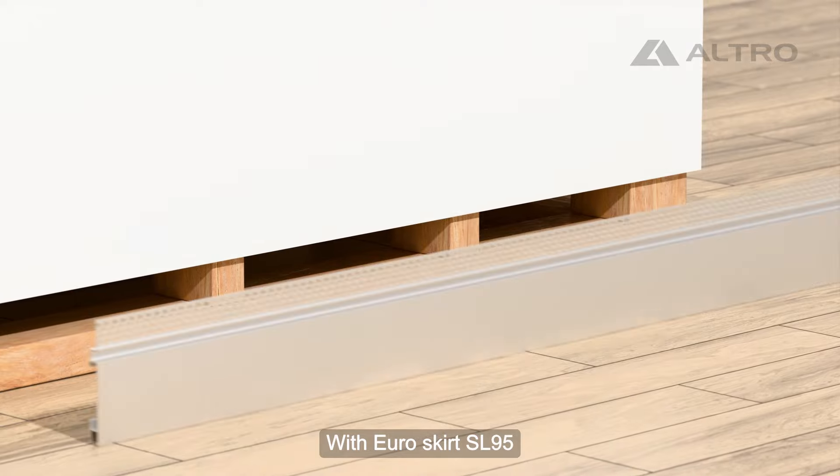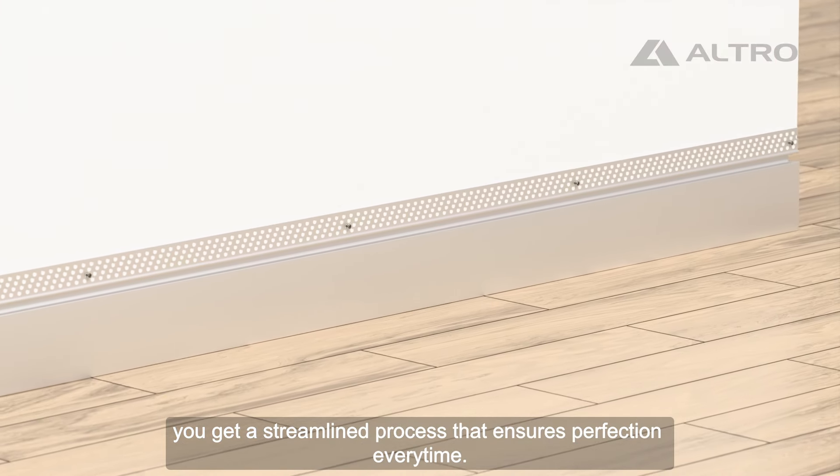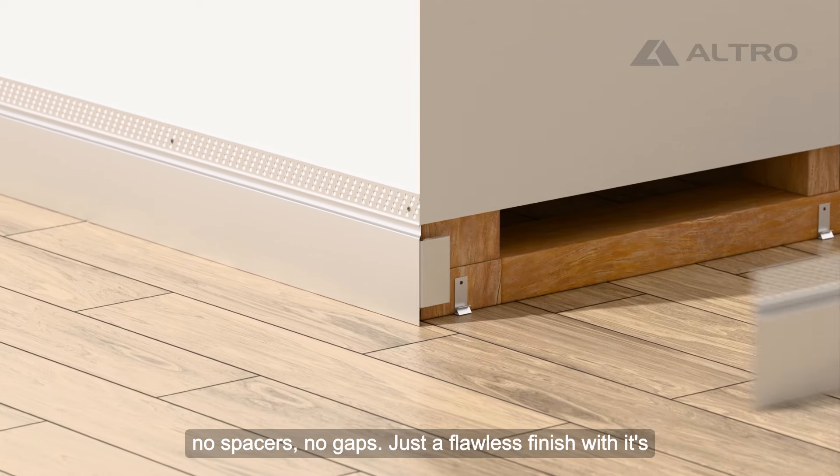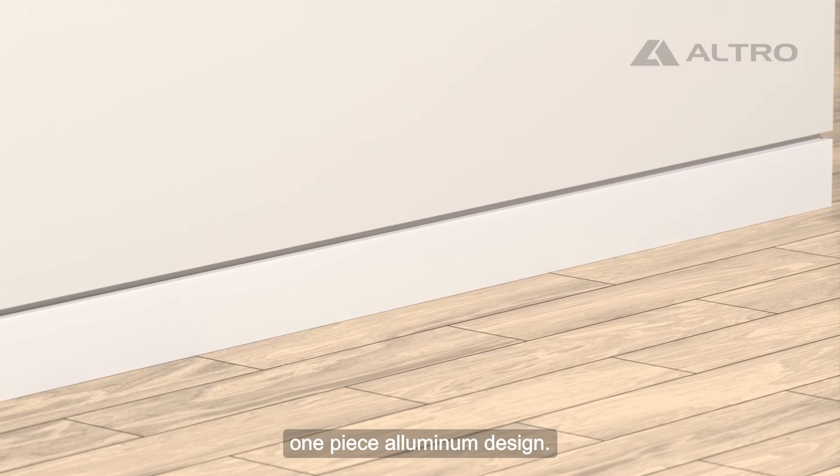With Euroskirt SL95, you get a streamlined process that ensures perfection every time. No spaces, no gaps, just a flawless finish with its one-piece aluminum design.